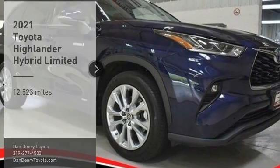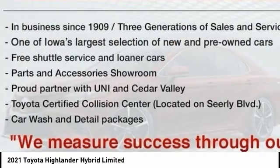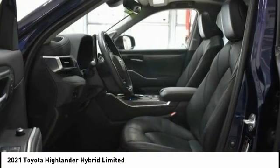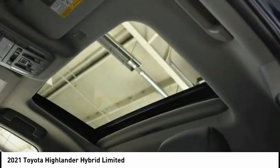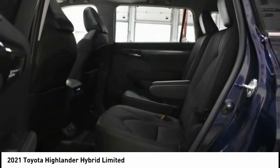Stop by and take a look at the 2021 Highlander Hybrid. The Highlander Hybrid is equipped with the standard 3.3 liter V6 270 horsepower hybrid engine that achieves 27 miles per gallon in the city and 25 miles per gallon on the highway.